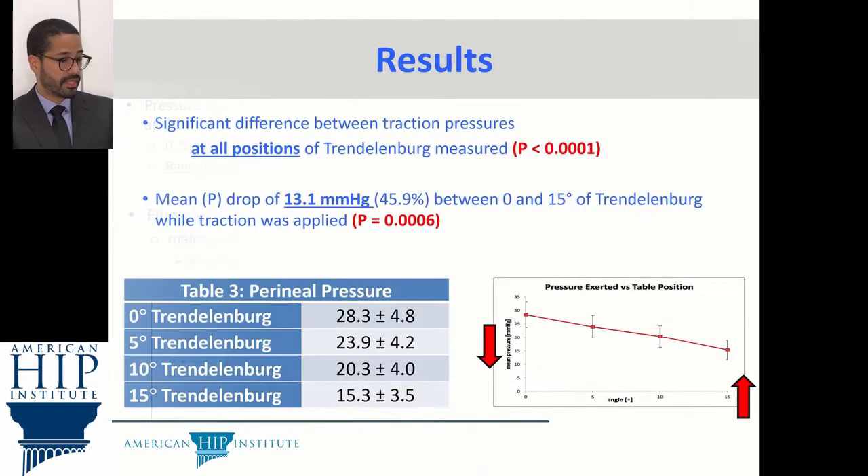We found significant differences between traction pressure at all positions of Dr. Denenberg. There was a mean pressure drop of 13.1 mmHg, about 46%, between 0 and 15 degrees of Dr. Denenberg while traction was applied.